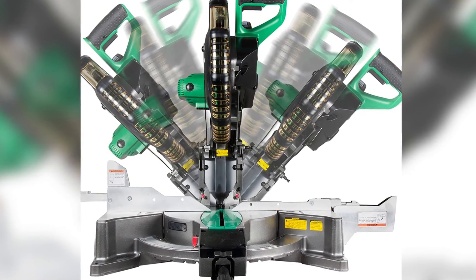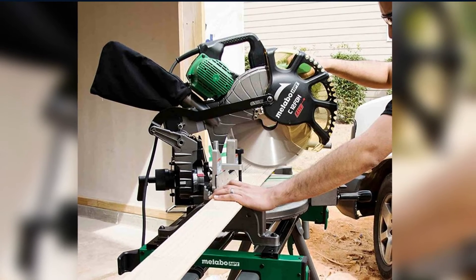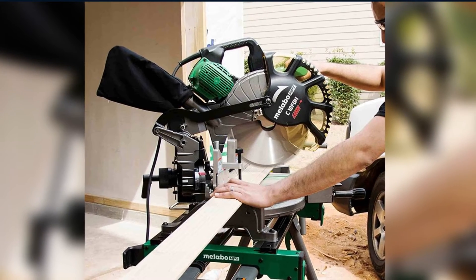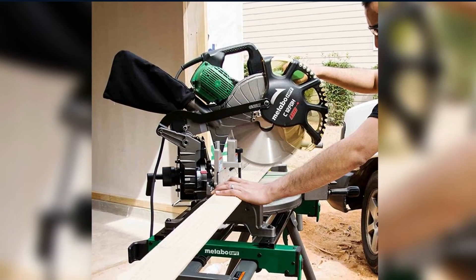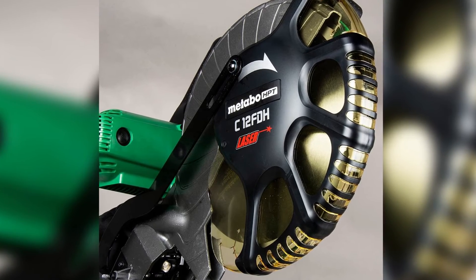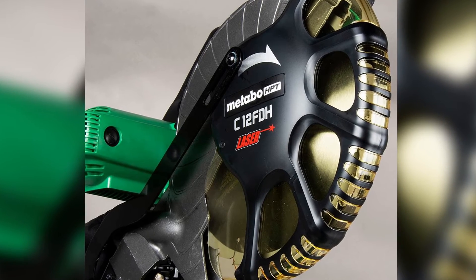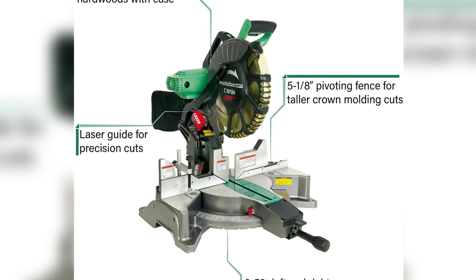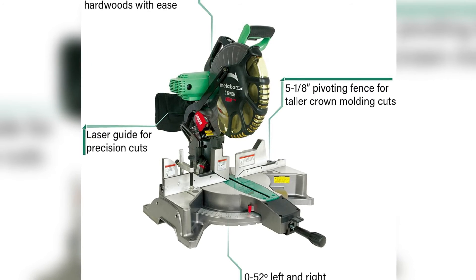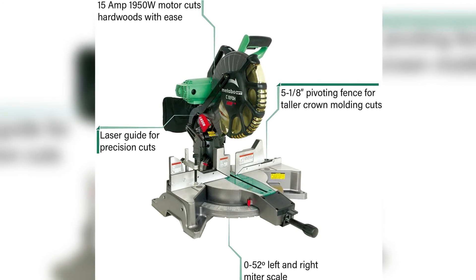Like many saws, the C12FDHS has a laser guide system to help you see where the blade will cut. But also like many saws, the laser was inaccurate, dim, and not very useful overall. Coming in under 60 pounds, this saw was much easier to move than some of the other 12-inch miter saws we were comparing it against. However, the shorter reach means it can't cut the same size lumber, which is why this saw just missed our top three.